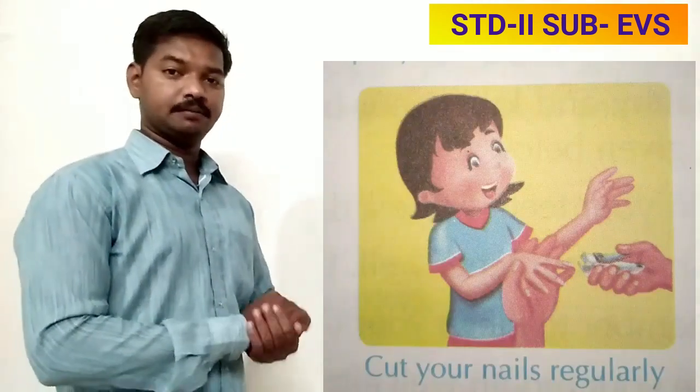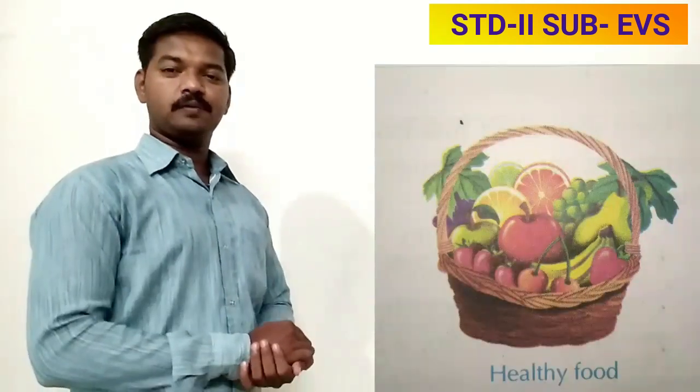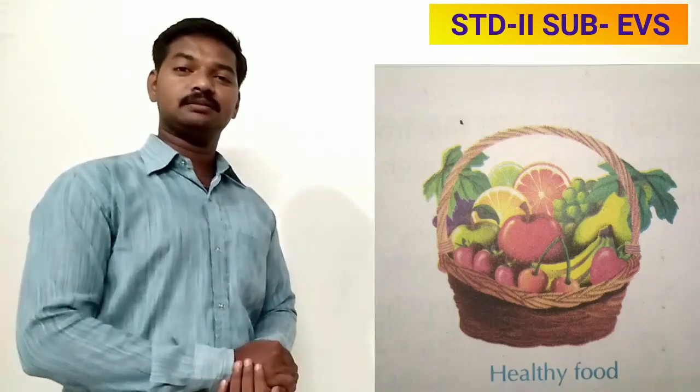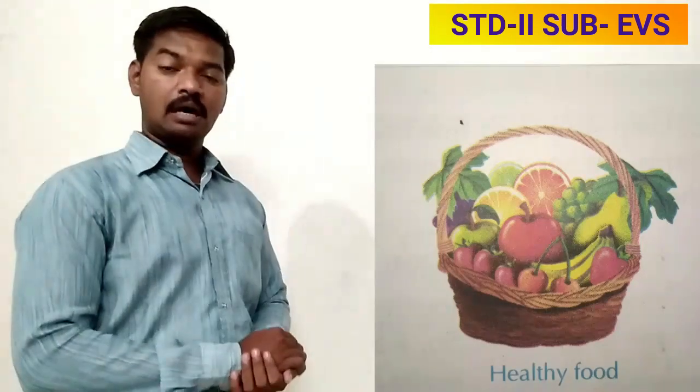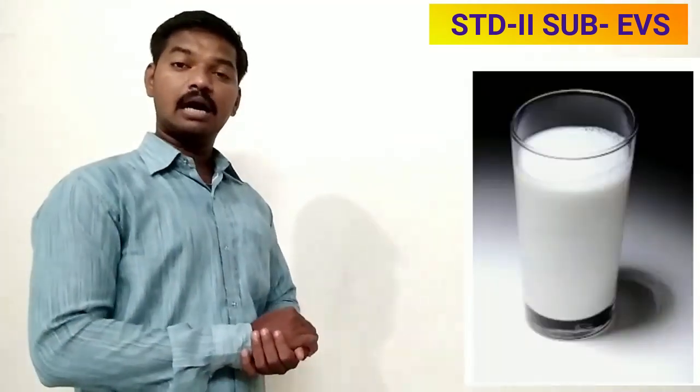Keep your nails clean and do not bite your nails. Always eat healthy food — eat fresh and leafy vegetables. Also eat fresh fruits. Have at least two glasses of milk every day. Drink eight to ten glasses of water in a day.